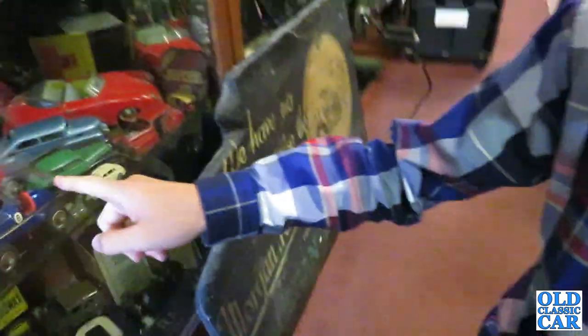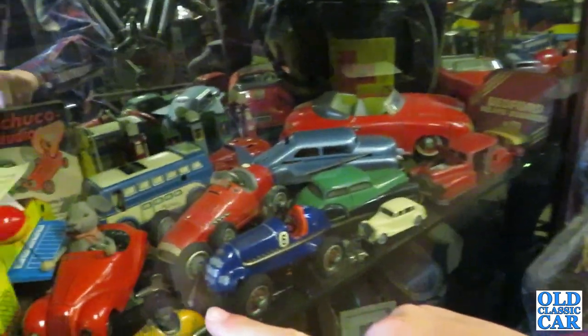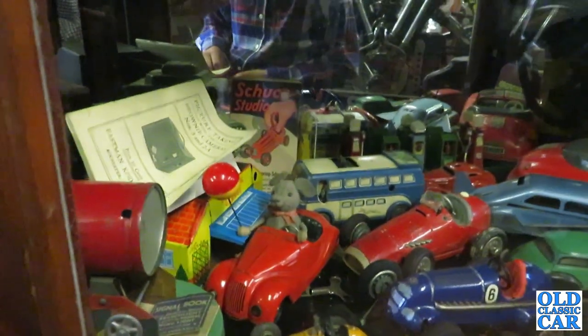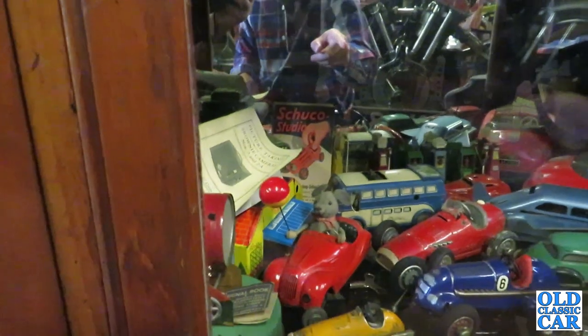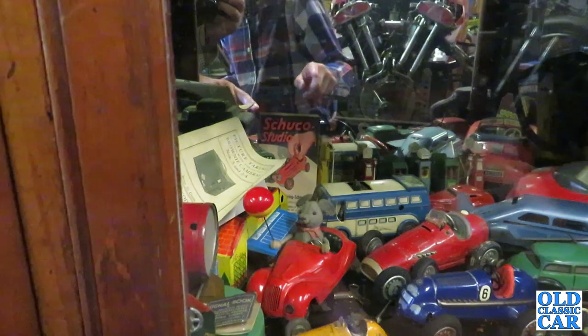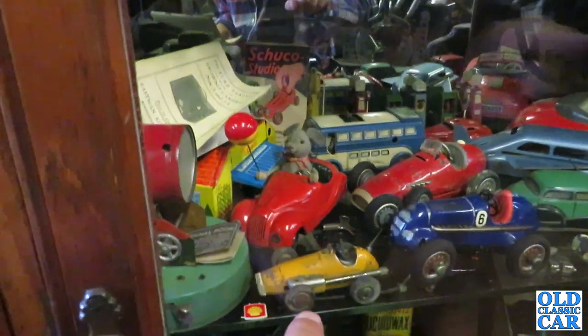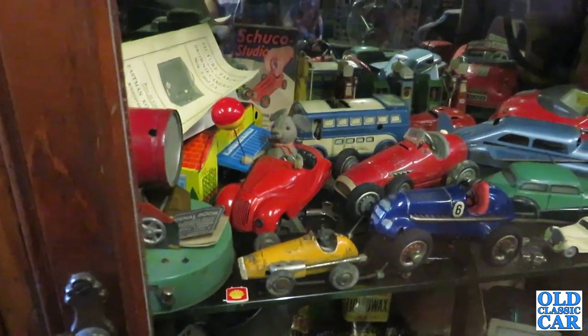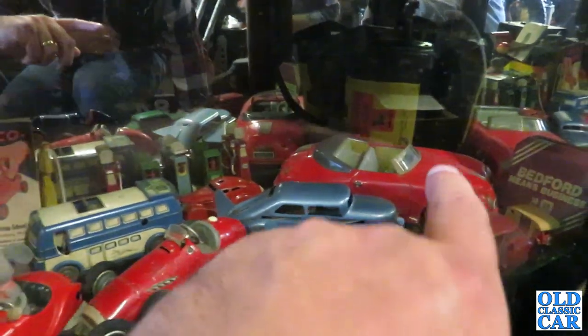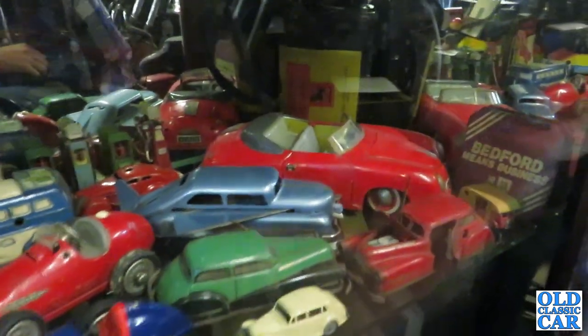Tin plate Schuco — you've got the Mercedes and then you've got the Ferrari behind. That's Schuco as well. I can't remember which one it is — you've got the Schuco 3000 at the back. That's the smaller Schuco, isn't it? Yeah, that's the one where you wind the exhaust and it turns the steering. What's this thing with wings on it? I have no idea. That Porsche 356 — that's gorgeous.